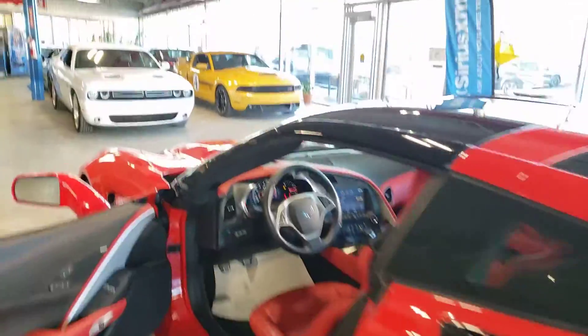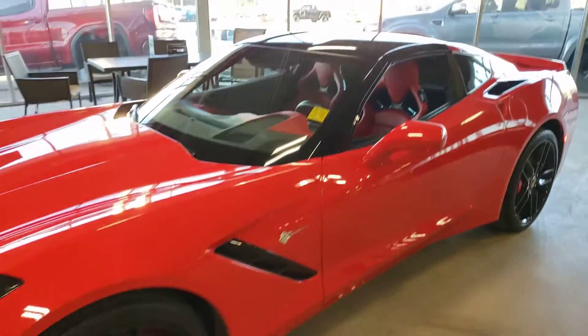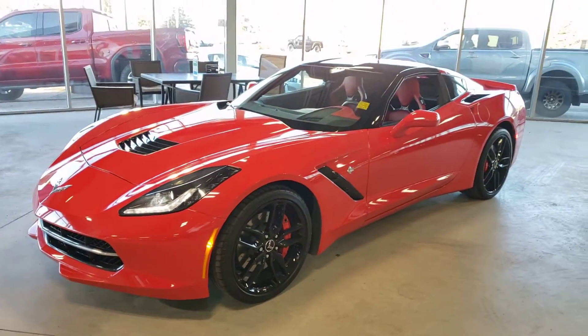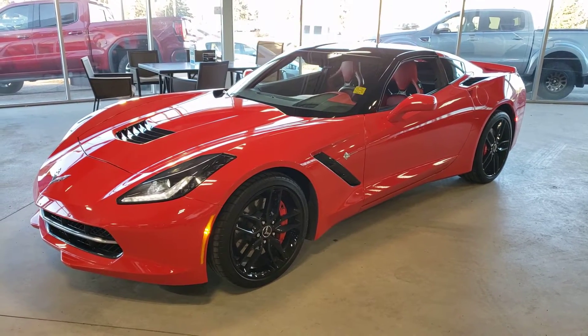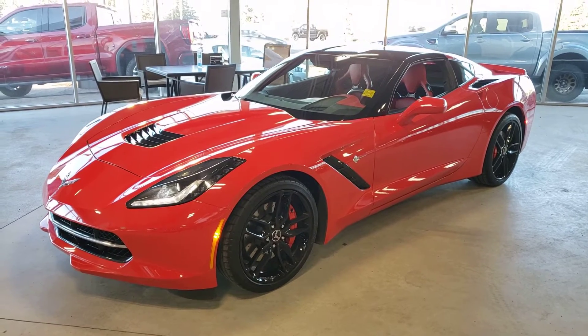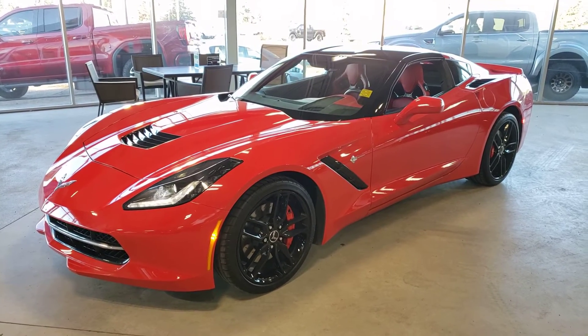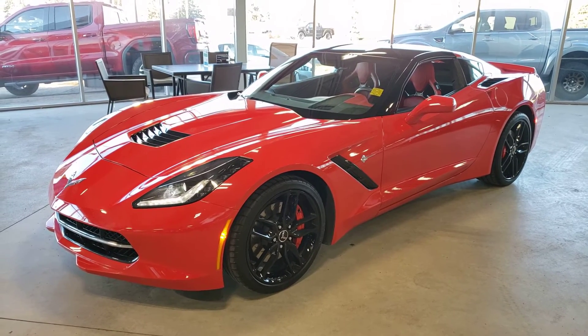Overall, a beautiful car in fantastic shape. The previous owner really took amazing care of it — no question about it. 2014 Chevrolet Corvette Stingray, absolutely loaded. If you have any specific questions, let us know. My name is Tony and you can reach us here at 780-476-3371. Thanks for watching.